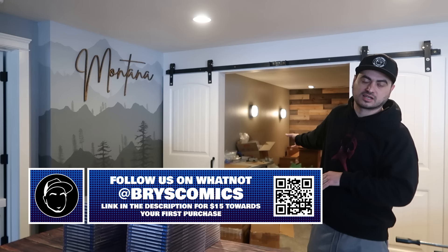Follow me over on Whatnot — there's a link in the description for $15 towards your first purchase. We have awesome shows coming up with tons of slabs starting at $1, slab giveaways, and wheel spins for your chance to win $1,000. Whatnot Con is coming up in April — I've scheduled that show so you can go bookmark it. New exclusive drops and all kinds of fun stuff in the works.